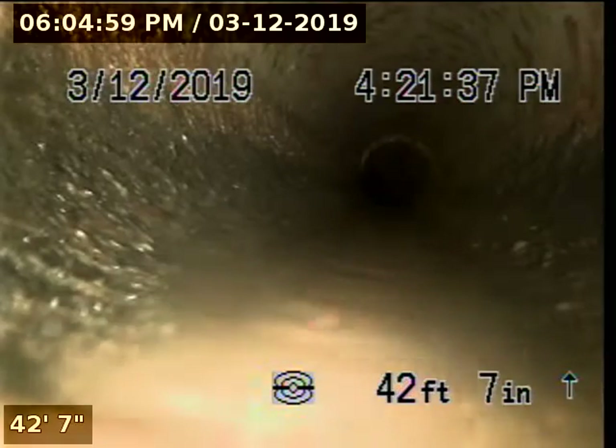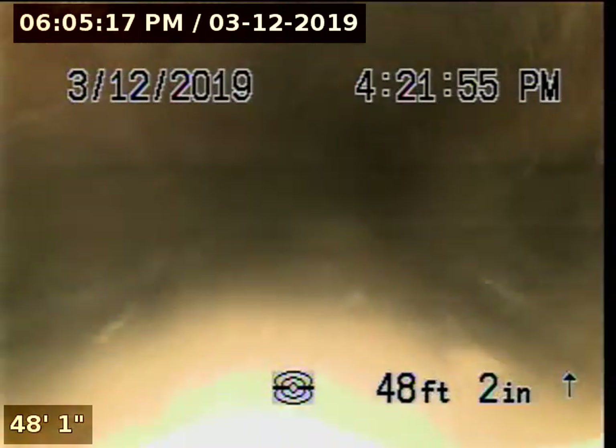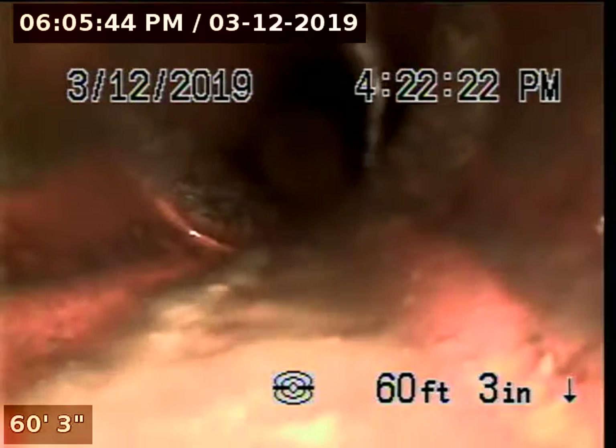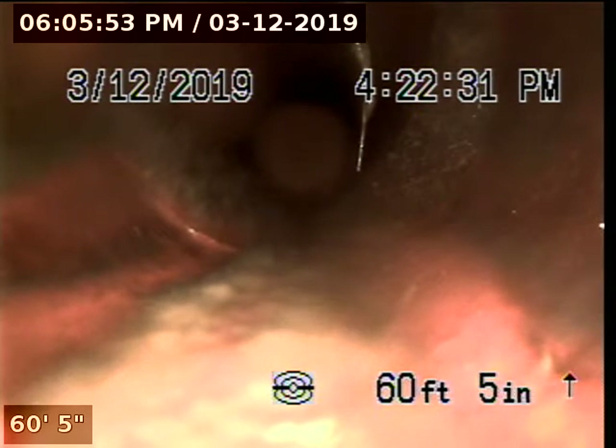Entering another belly in the pipeline. We're in the city portion of the pipeline right now; this portion of the pipeline is constructed with 4-inch clay.